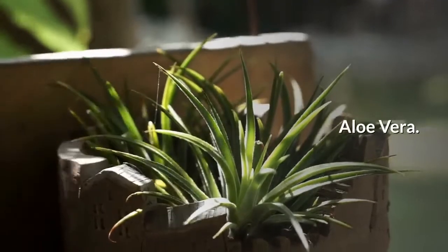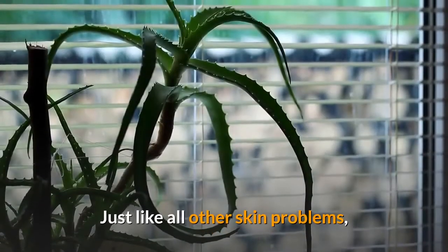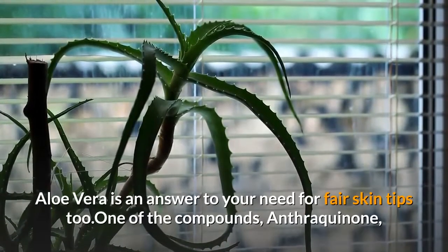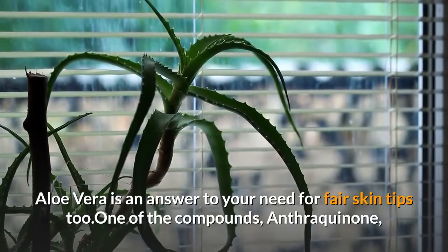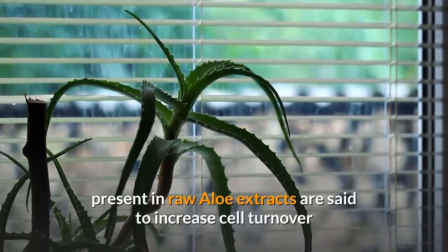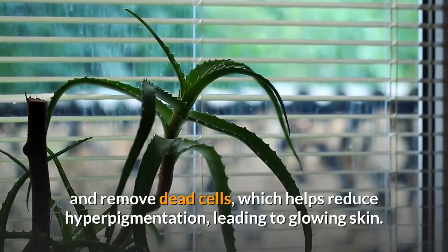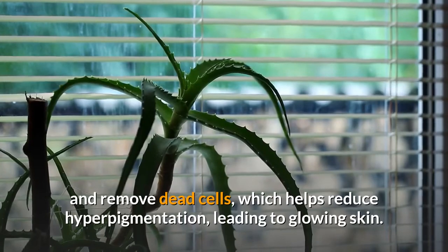Aloe vera. Wondering how to get fair skin naturally? Just like all other skin problems, aloe vera is an answer to your need for fair skin tips too. One of the compounds, anthraquinone, present in raw aloe extracts, is said to increase cell turnover and remove dead cells, which helps reduce hyperpigmentation, leading to glowing skin.